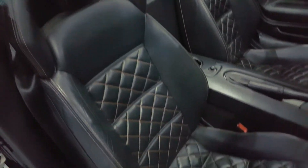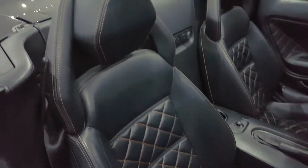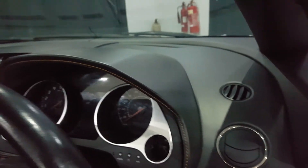Inside, the car has been trimmed in these lovely quilted leather heated seats with the branding pack. The front seats are power adjustable, with lovely quilted orange stitching. The orange stitching has been extended to the door cards, and there is leather trim and orange stitching to the dash.